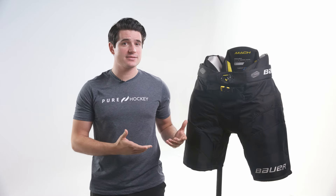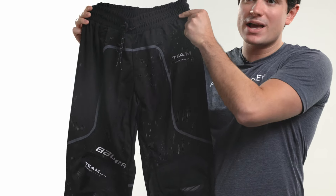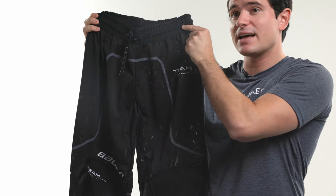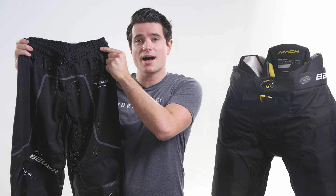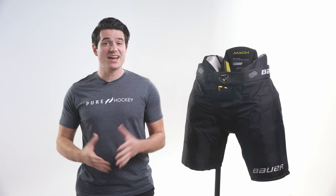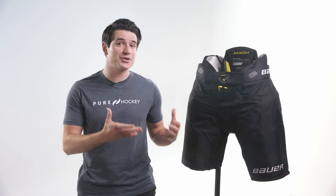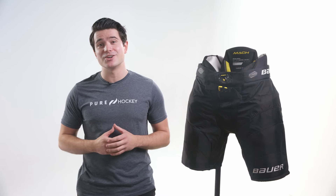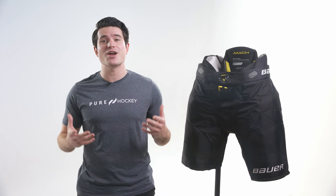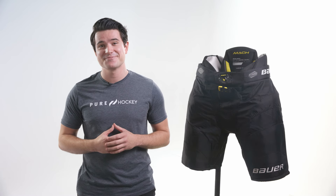We've been talking about ice hockey pants, but inline or roller hockey pants are a little different. Inline pants are designed to be lightweight and breathable, but they don't have padding like ice hockey pants. Check out our guide to buying inline pants on purehockey.com for more details. That covers the basics you'll need to know before you buy a new pair of hockey pants or a new girdle and shell. Visit your local Pure Hockey store for expert recommendations and sizing help from our staff. See you out on the ice.